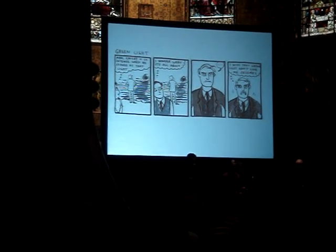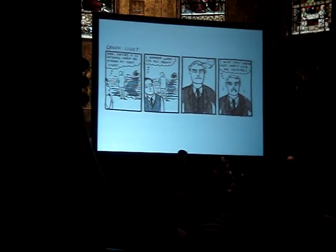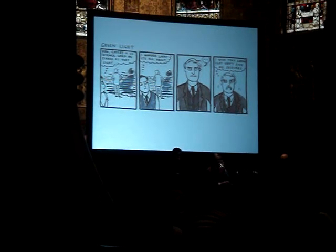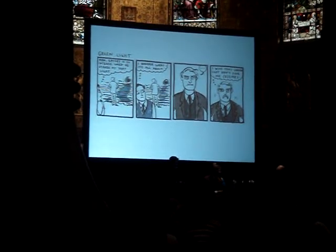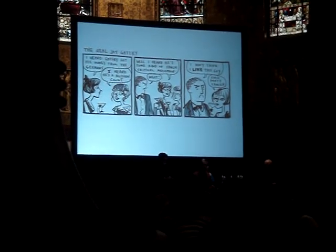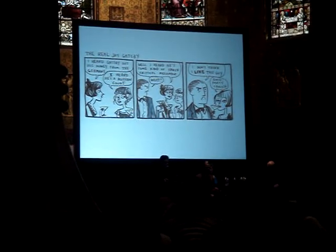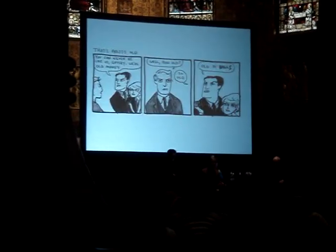I'll wrap up by talking about Kate Beaton, who does a really funny webcomic called Hark! A Vagrant. What happens here is not so much about time, it's about timing. She basically condensed the Great Gatsby into nine short three- or four-panel gag excerpts. It's a really hilarious version using the traditional three-panel newspaper strip format.